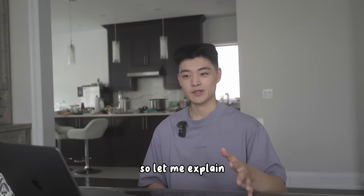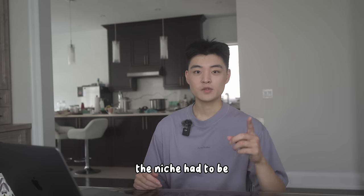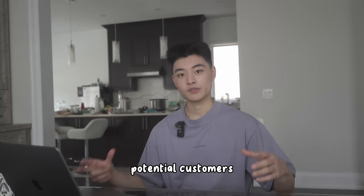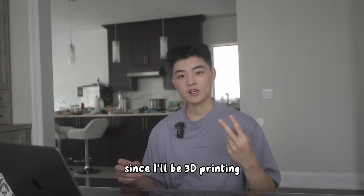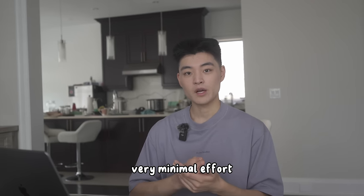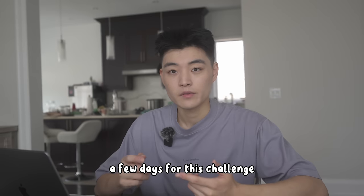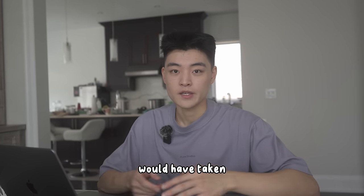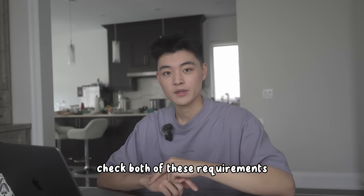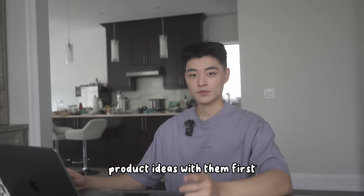These might seem really random, so let me explain. I looked at two main factors when choosing a niche. First, the niche had to be unique enough to avoid too much competition, yet have a large enough or passionate community of potential customers. Second, since I'll be 3D printing all the products by myself, the products had to require very minimal effort besides the actual printing — so nothing that required gluing, sanding, or painting. Valorant gaming products and motorcycle enthusiast products checked both of these requirements, and as a bonus I have friends in both niches to validate my product ideas.